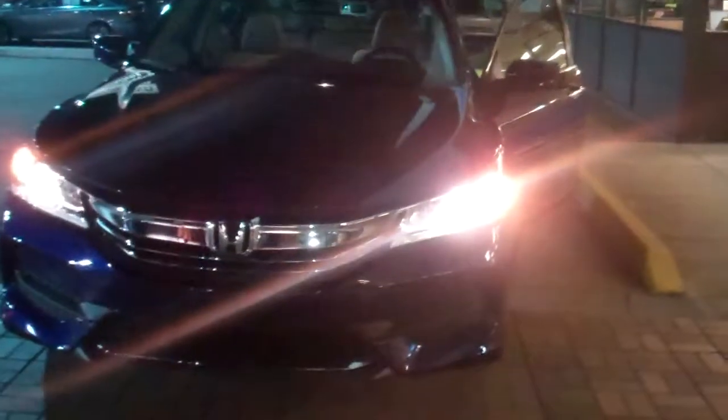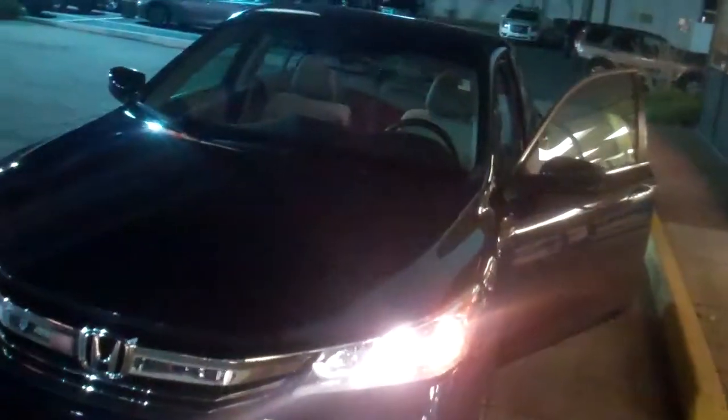Evening Richard, this is Phil Nelson with Tameron Honda in Hoover. I just wanted to shoot you a quick video to introduce myself and also to thank you for your inquiry on this beautiful 2016 Honda Accord LX.